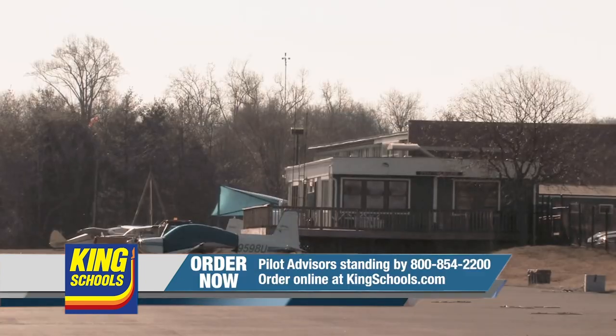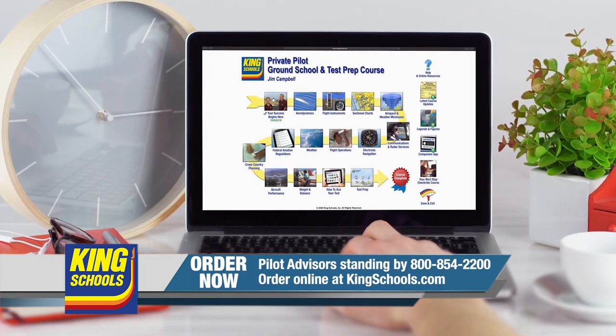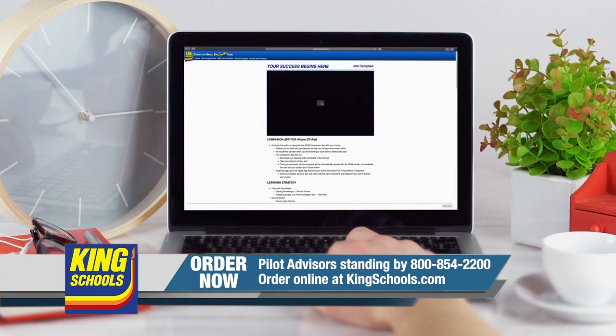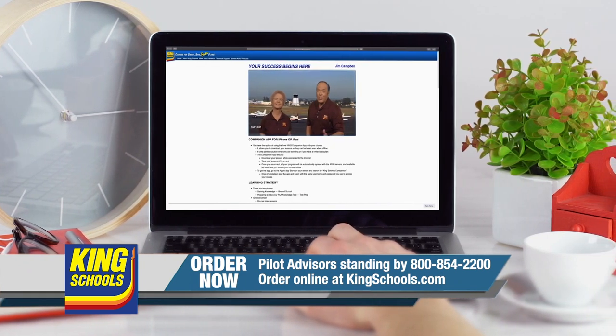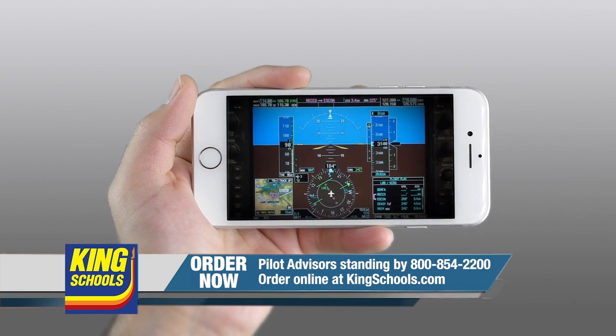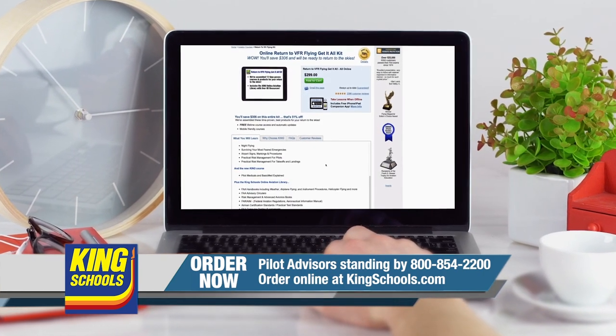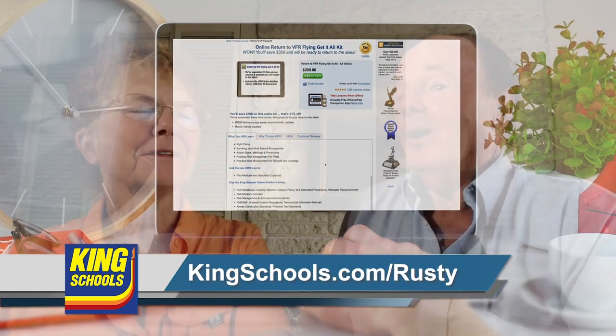Hello, fellow pilot. I'm John King, and I'm Martha King. King Schools is here to help you stay up-to-date with courses that you can access on your desktop, iPad, or iPhone. If you'd like a refresher or just want to expand your aviation horizons, we have a course for you. Head over to KingSchools.com/Rusty today for details.